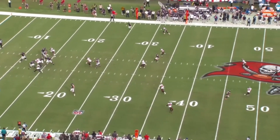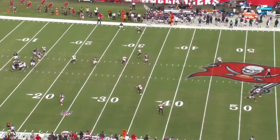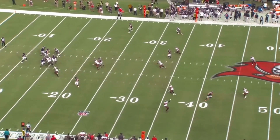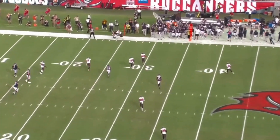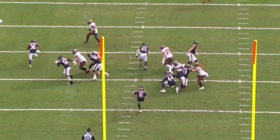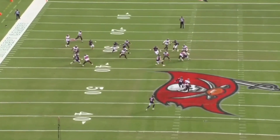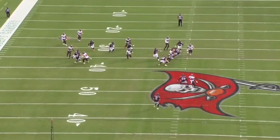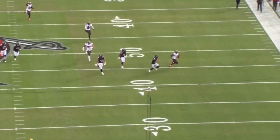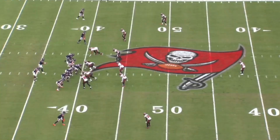They're only rushing two but dropping everybody into coverage — smart play on third and long. There's really nowhere to go with the football, so his only option is to throw it down in the flats. He makes the right choice instead of forcing it downfield. That sets up Jalen Darden as the main returner, creating a splash play — he makes a nice move, sets up his blocks, gets to the outside, almost takes it to the house. Just couldn't turn the corner, but it really set the tone as the offense went and scored on this drive.